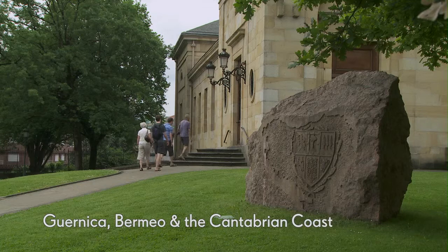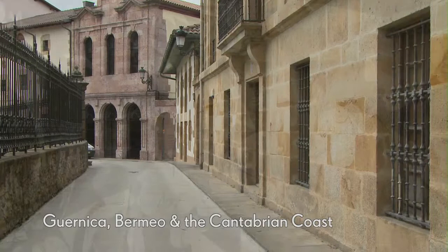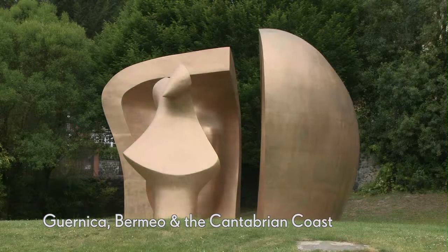Next you'll visit Guernica. Once the capital of the Basque country, Guernica was razed to the ground by Nazi bombers in 1937. You'll stroll around the Park of the Peoples of Europe, a serene park home to this poignant sculpture by Henry Moore named Large Figure in a Shelter.